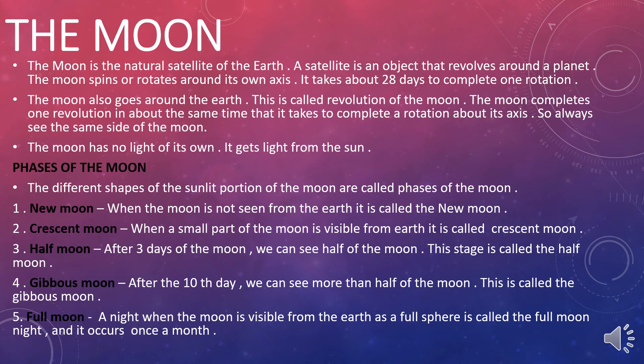New moon: when the moon is not seen from the Earth, it is called the new moon. Crescent moon: when a small part of the moon is visible from Earth, it is called the crescent moon. Half moon: after about seven days, we can see half of the moon, and that stage is called the half moon.